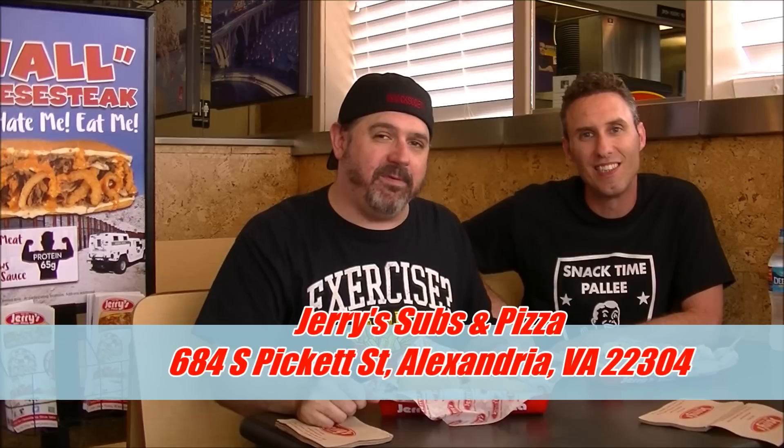What's happening Snacker Stars? It's me, the BRE, and there's Hugh Will Mahoney, and we are in the house at Jerry's Subs and Pizza. So this is our first ever in-store appearance and review. Today we are here to take a look and a taste, more importantly, of their brand new sandwich — the wall. What do you think about that?